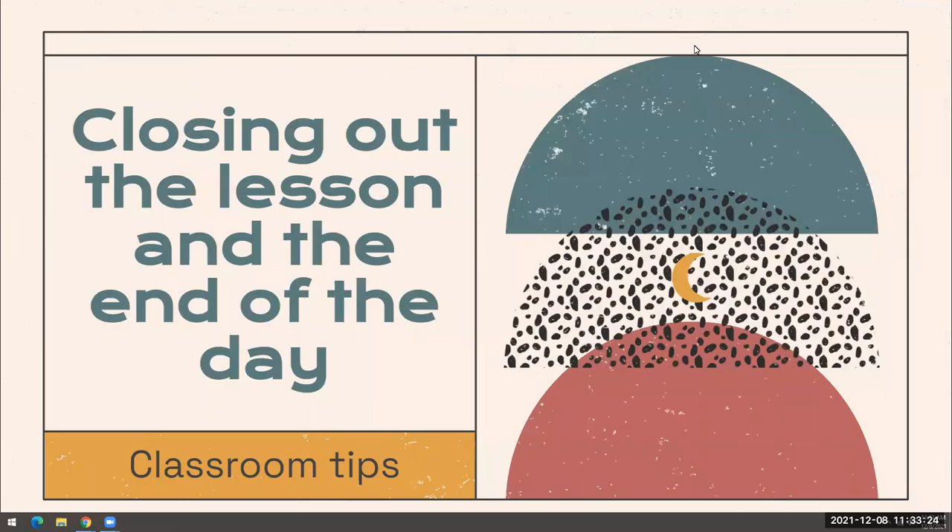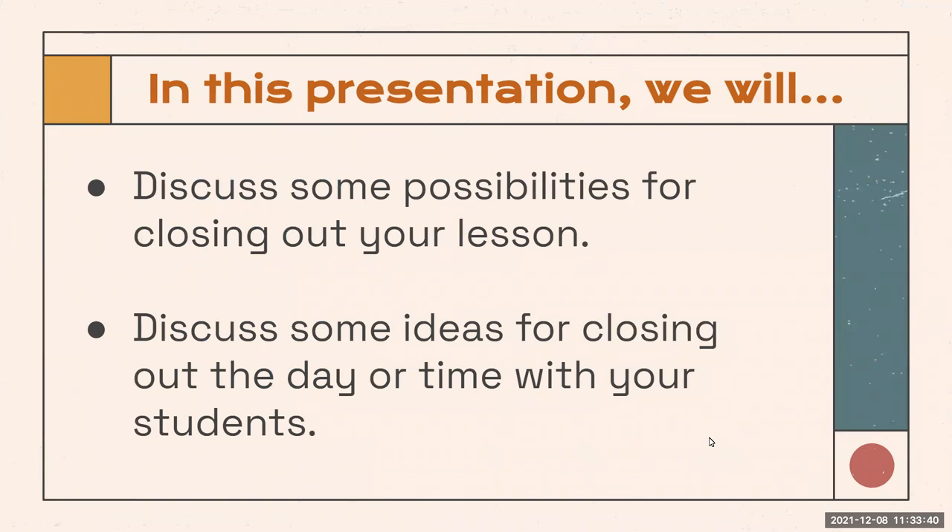Hi everyone, this is Jenny Mary, and I'm going to share some ideas that I've tried with my students as well as things I've seen in different classrooms this year. In this presentation, we will discuss possible ideas for wrapping up a lesson and some meaningful ways to close out the day or the time that you have with your students.